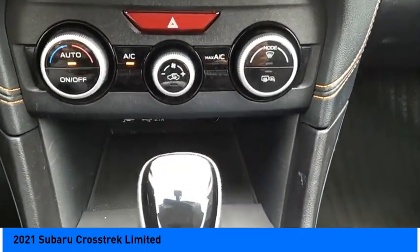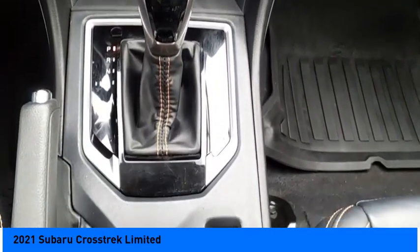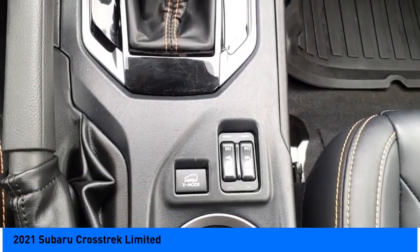Rear view camera, leather trim seats, audio, internet radio, and Pandora. Is love at first sight really possible? Let us know when you stop in.